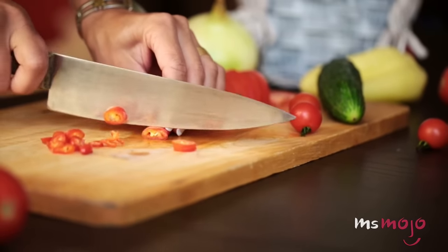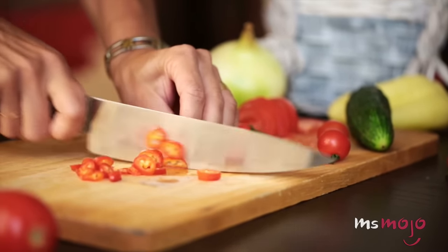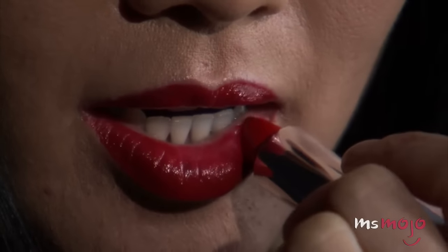Putting paste made from irritants such as hot peppers on your lips can equally prove quite uncomfortable or painful. Even if you do achieve the desired result, it won't last longer than a few hours anyway.